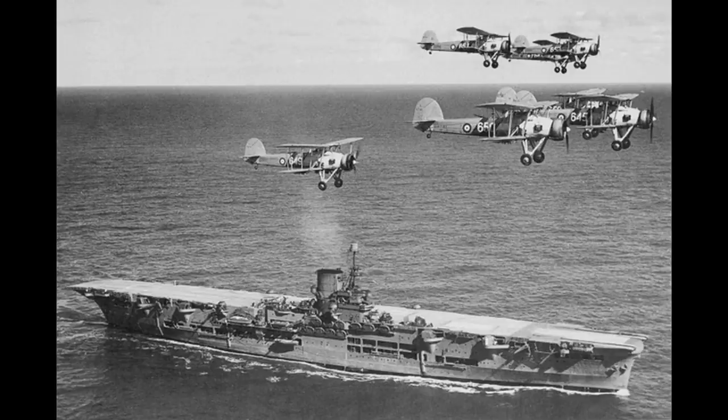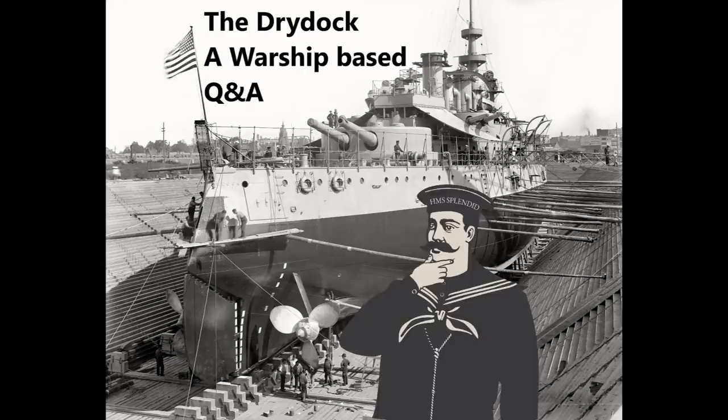Deeks25 asks: how do you rate the concept of scout plane-equipped submarines such as the I-400s and the short-lived HMS M2? The idea seems logical — a stealthy long-range unit that can launch a scout aircraft with little warning, report on enemy positions even if the aircraft is shot down, and still have a submarine in the area for surprise attacks. Yet it found limited implementation, suggesting it's not a good concept. Is there a flaw in the core concept, or other factors?